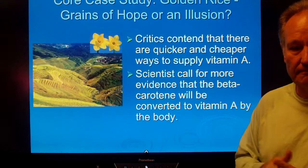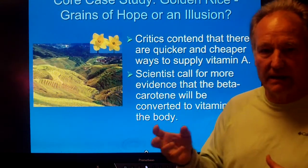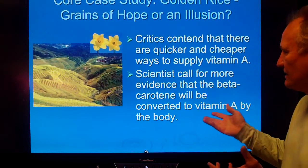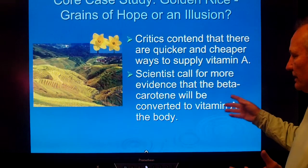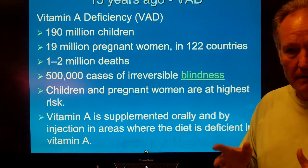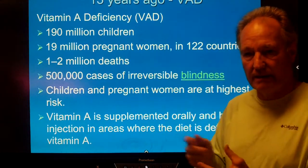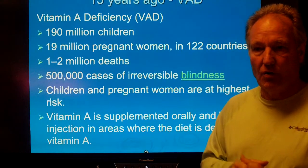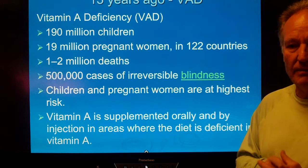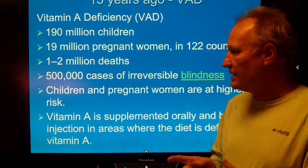Here's the issue. Critics ask: why should we release a genetically modified rice into the environment when there are other sources? We could convert other things into vitamin A — for example, more sweet potatoes, more carrots, or more leafy green vegetables. Where is this a problem? It's a problem in parts of the world that are very heavily dependent on rice as part of their diet.